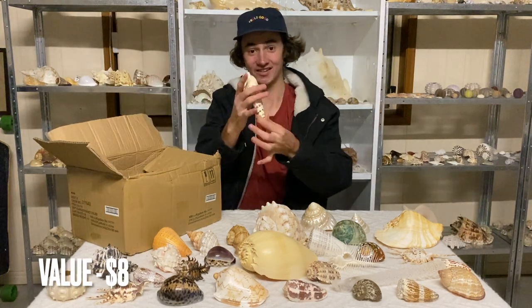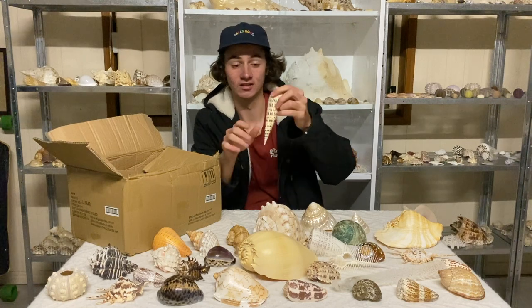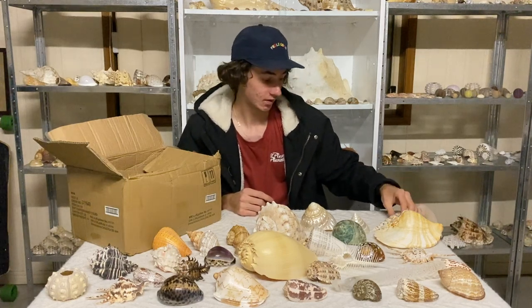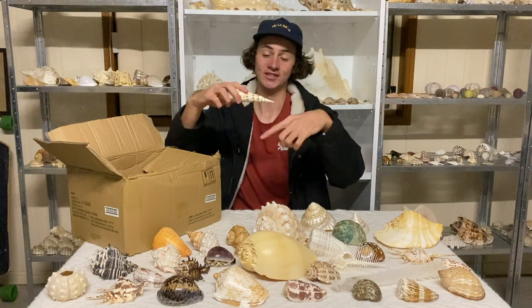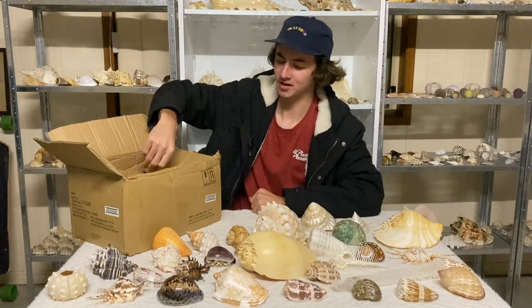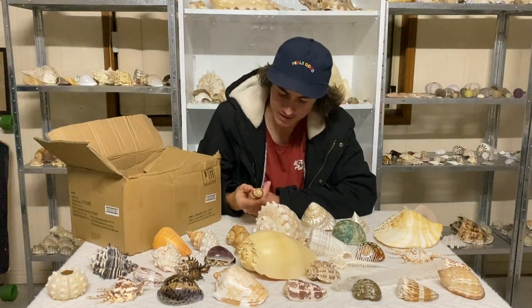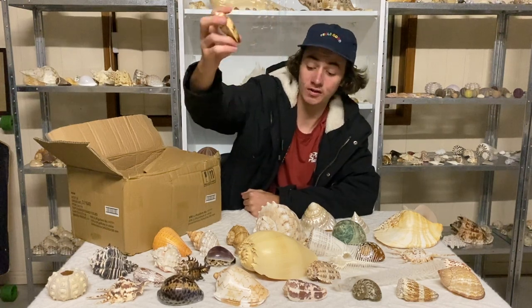Do you know what this is — the spiky one? It's a marlin spike! I do have one of these as well but this one's a bit of a freak because it's fat on one side. Funny story: pirates actually used to use these to tangle up their rope and keep them tight for their flags about 400 years ago. Then we have another olive shell — a leaded olive, I think — not too common in Australia.